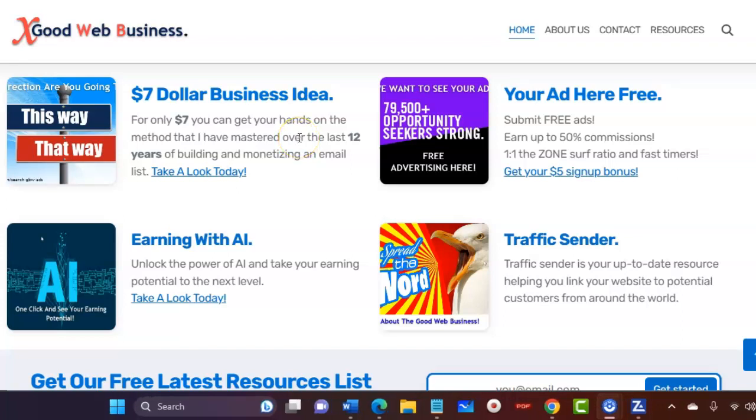Hi and welcome to the Good Web Business. In this video, I'm going to quickly show you one of the resources I've found that will help you promote your business, products, and even affiliate links if you've got them. So if you come over to goodwebbusiness.com —